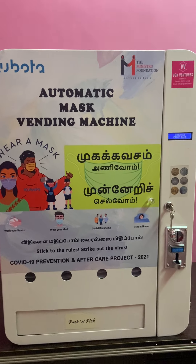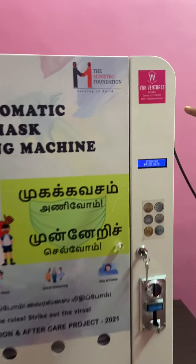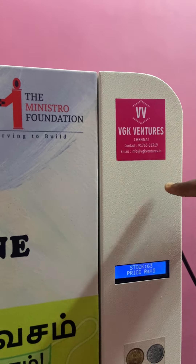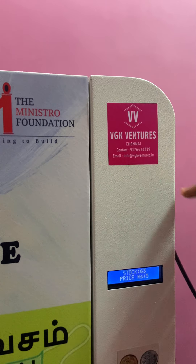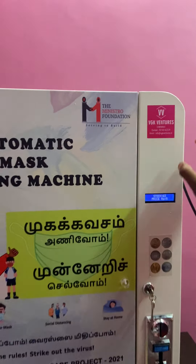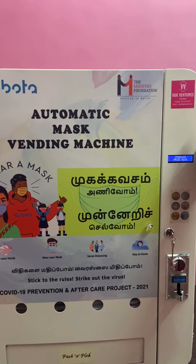That's all about the mask vending machine. For queries, you can contact VGK Ventures. The number is 9176 361319 and the email is info@vgkventures.in. For business enquiries, you can contact VGK Ventures. Thank you so much.